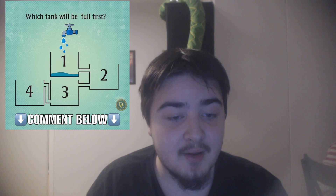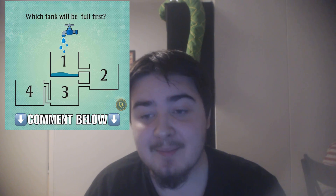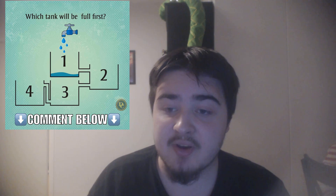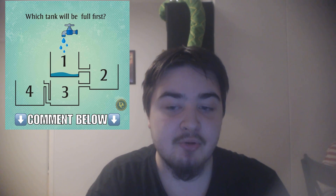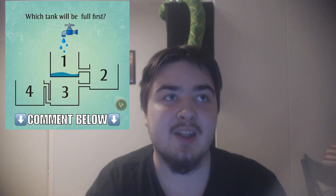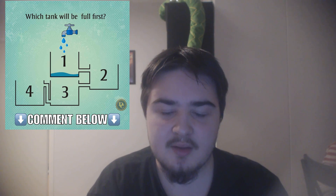And only after four is at the same level as three, then three and four will fill up at the same rate and they will be filled simultaneously.